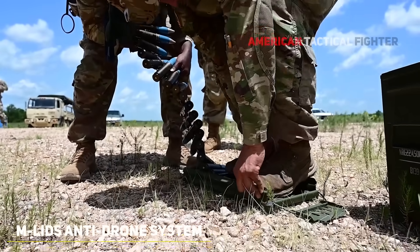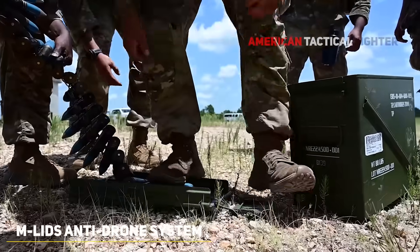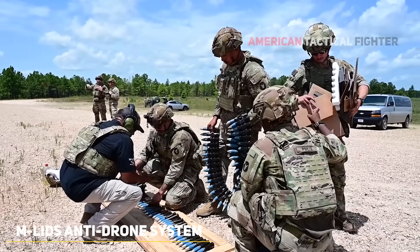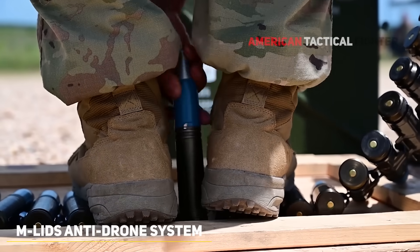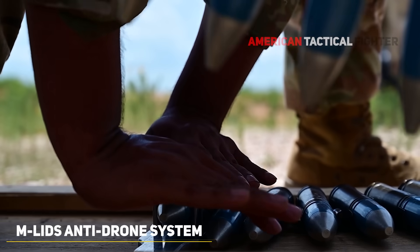Today's feature spotlights the U.S. Marine Corps as they test the cutting-edge Marine Air Defense Integrated System, a mobile platform designed to counter modern aerial threats. Mounted on a joint light tactical vehicle, the Marine Air Defense Integrated System integrates radar, electro-optical sensors, and surface-to-air missiles to detect, track, and neutralize drones, helicopters, and low-flying aircraft.